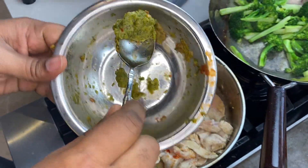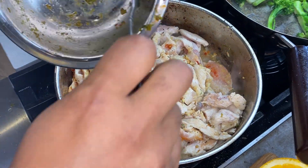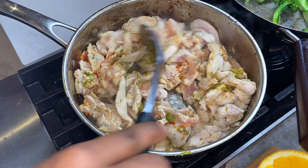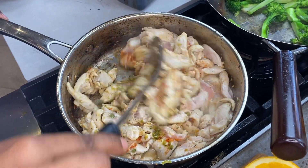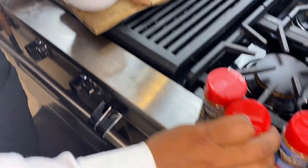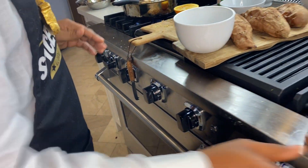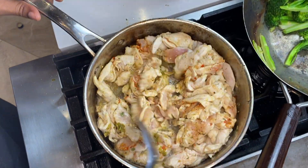I took scallions, garlic, cilantro, and parsley and blended them into a green seasoning — I'm just gonna add a little bit of it in there. There's no salt in it, it's straight vegetables. There are certain things you can learn to season your food without using salt. I have a seasoned sea salt that has 72 trace minerals in it, so when you use it it's going to give you all the minerals you're lacking.